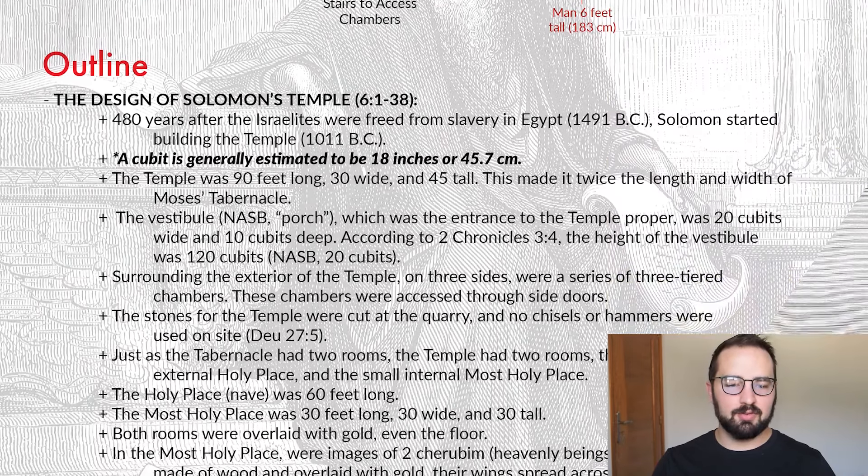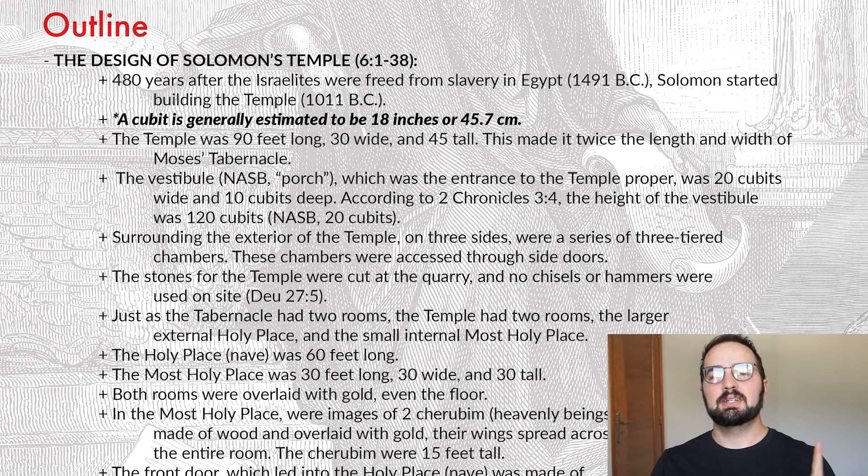Let's talk about the outline. There's only one section in this chapter — it's all about the design of Solomon's temple, verses one through 38. We're told that 480 years after the Israelites were freed from slavery in Egypt, which according to our timeline is 1491 BC, Solomon started building the temple, placing us at 1011 BC, the fourth year of Solomon's reign. A cubit is the key measurement in this chapter. The ancient people weren't really into using feet and meters, so we need to talk about a cubit. A cubit is generally estimated by historians to be about 18 inches, or about 46 centimeters.